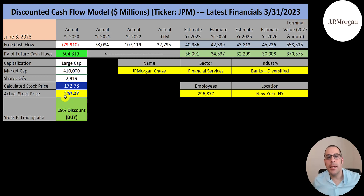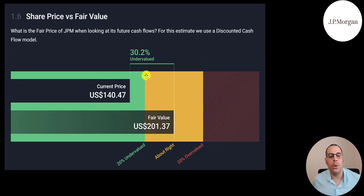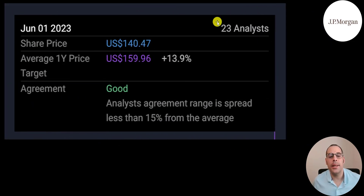It is hard to value a bank using a DCF model. There are a lot of other things to look into — like price-to-book, price-to-tangible book, the percent of deposits loaned out, and their investment securities (that's what hurt Silicon Valley Bank). Wall Street has the stock at $201, saying it's 30% undervalued. Seventeen analysts averaged a price target of $162, with a low of $145 and high of $196. Another 23 analysts averaged $160, saying the stock is 14% undervalued.